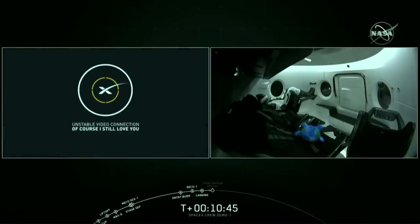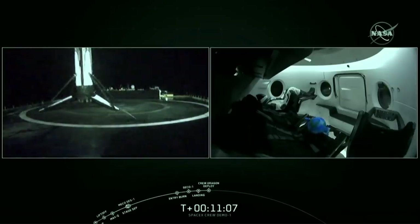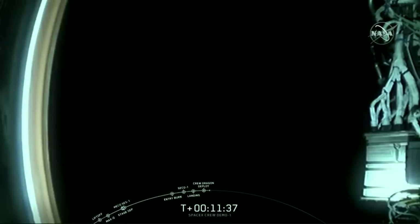We have Dragon separation coming up. Coming up in just about 20 seconds, the Dragon spacecraft is going to be separating from the top of the Falcon 9 rocket. Separation should be occurring around 11 minutes and 5 seconds. Dragon separation confirmed! You're looking at a view from the top of the second stage of the Falcon 9 rocket — hard to make out in the shadow of the Earth, but that is the Dragon 2 spacecraft flying in space for the first time after a successful separation.